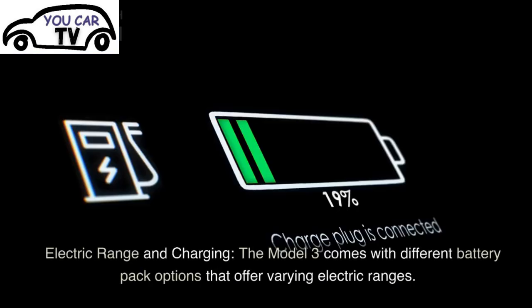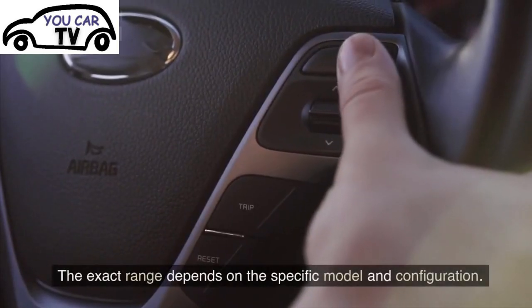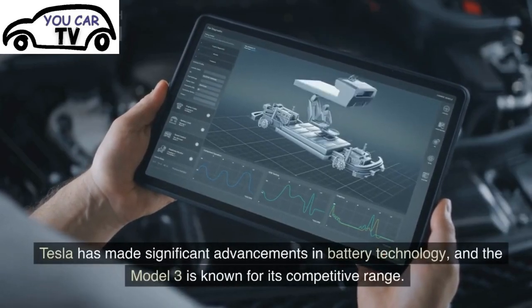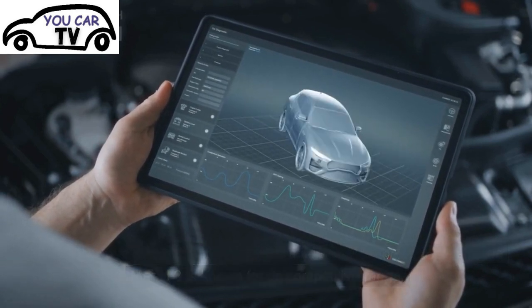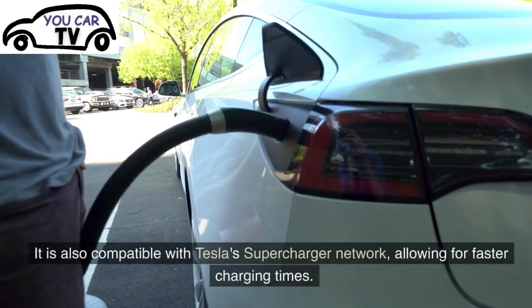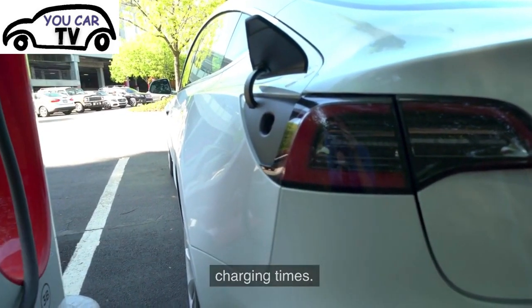Electric Range and Charging: The Model 3 comes with different battery pack options that offer varying electric ranges. The exact range depends on the specific model and configuration. Tesla has made significant advancements in battery technology, and the Model 3 is known for its competitive range. The vehicle can be charged at home using a standard electrical outlet or a dedicated home charger. It is also compatible with Tesla's Supercharger network, allowing for faster charging times.